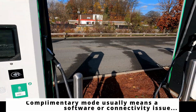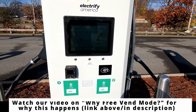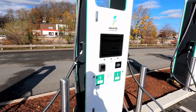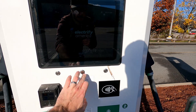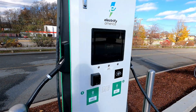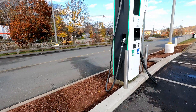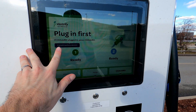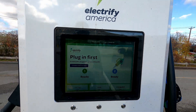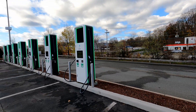There's a complimentary session available here as well — maybe I should have plugged into one of those. Looks like I did it wrong. That one's online with a complimentary session; this one says no complimentary session. But if you plug into the right one here, you're going to get it for free.